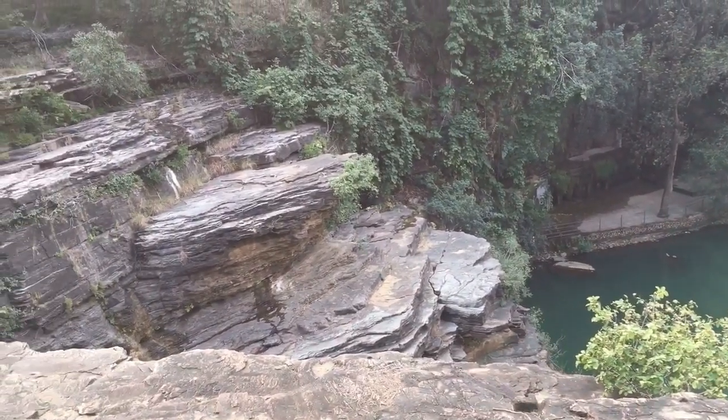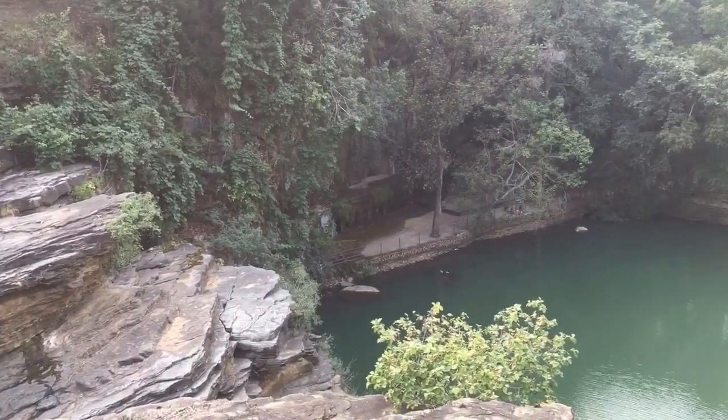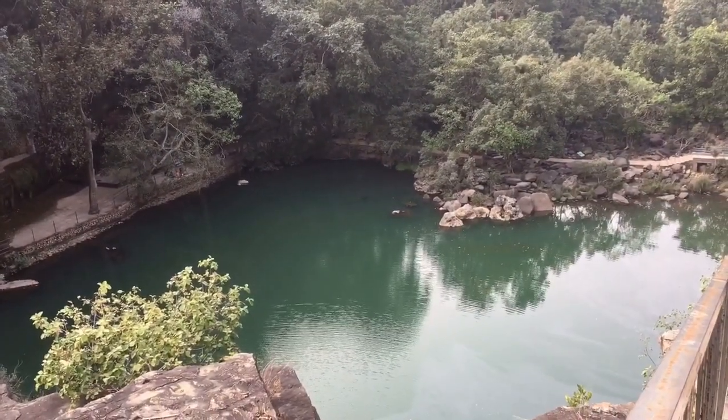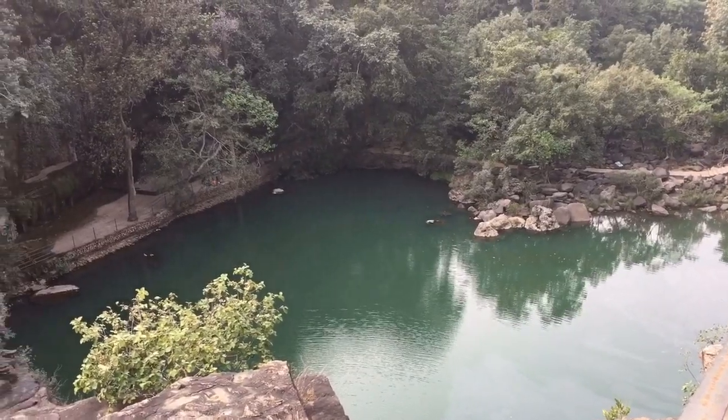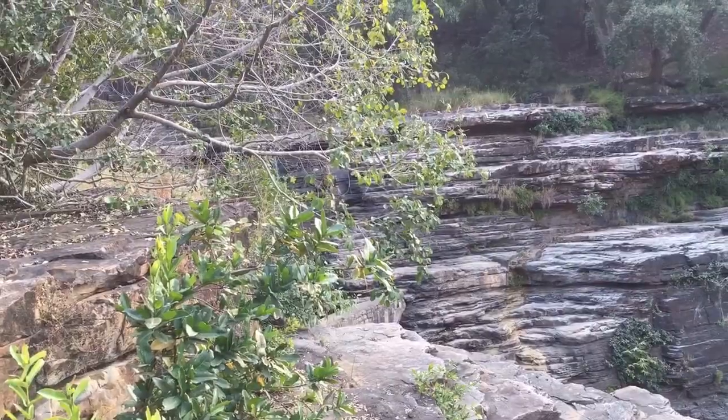Now I'm at Panda Falls. These rocks are sedimentary rocks, and that's why water is always being released by them. Apparently at the end of the waterfall there's a heart-shaped pond. I can hear the waterfall but can't see it yet — I think it's very tiny.